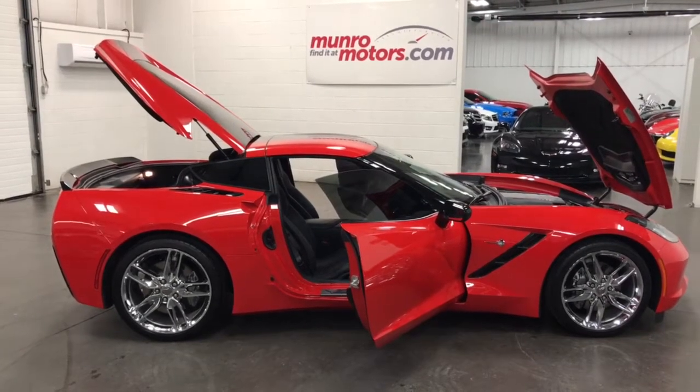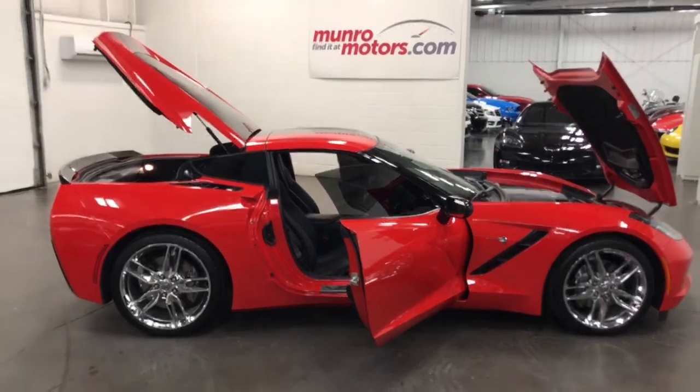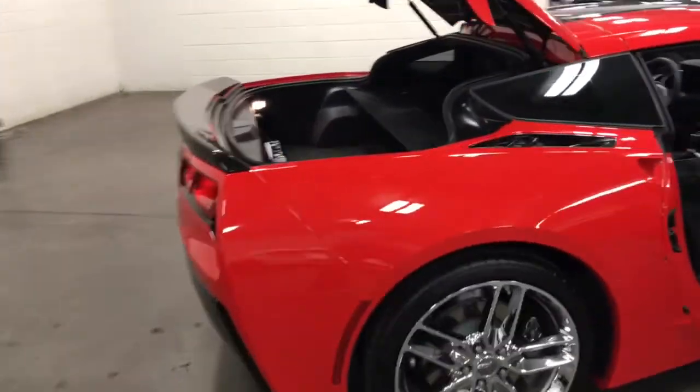Welcome to MonroeMotors.com. Here we have a 2015 Chevrolet Corvette Stingray, 3LT with chrome wheels. Love that color — torch red.